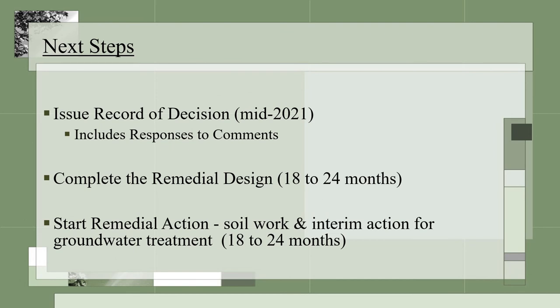Now that the proposed plan has been made available, there is a 30-day comment period. After the comment period, EPA will prepare a summary of responses to comments received from the public and place them in the record of decision. A record of decision explains the cleanup and is also targeted to be completed in mid-2021, and will be available online and at the Broward County Public Library. Afterwards, a remedial design will be prepared, which is typically completed in 18 to 24 months, and then the remedial action will begin. EPA will let the public know once the record of decision is signed and before the cleanup begins.